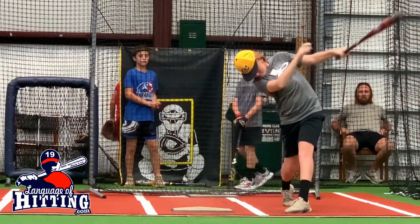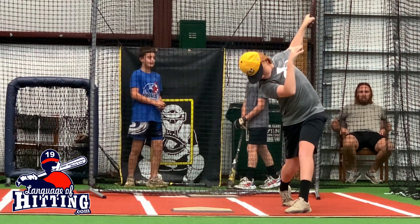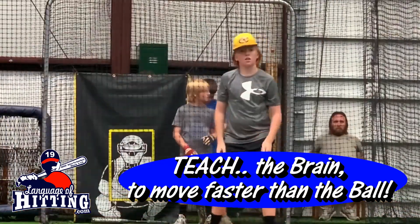If you watch this clip, I pause it and show you this is the correct way of doing it. This is part of timing your eyes and teaching the brain to move faster than the ball is actually moving.